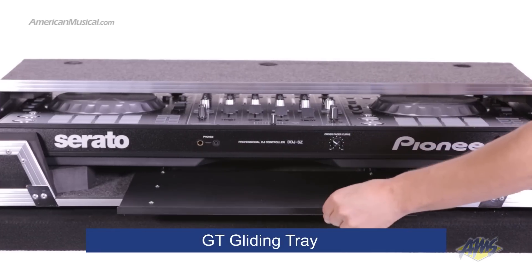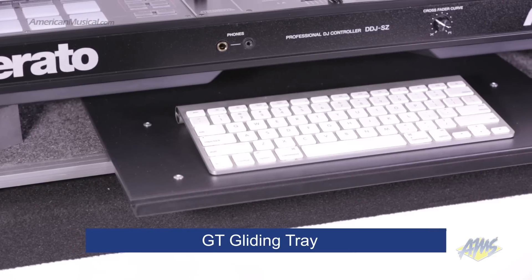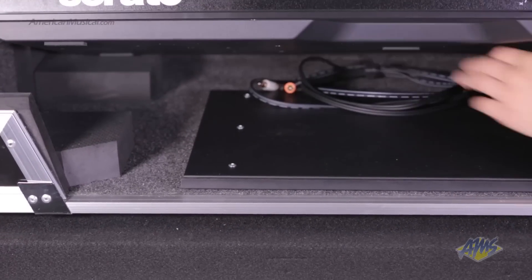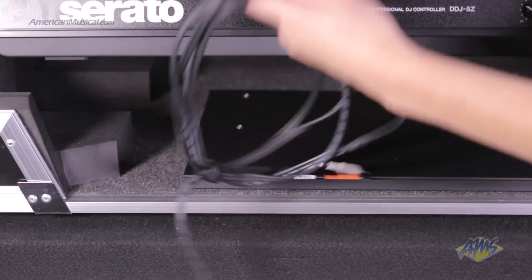The bottom GT gliding tray shelf is perfect for keyboards. A ventilation pit below the controller serves to prevent equipment from overheating while offering ample opportunity for cable management.